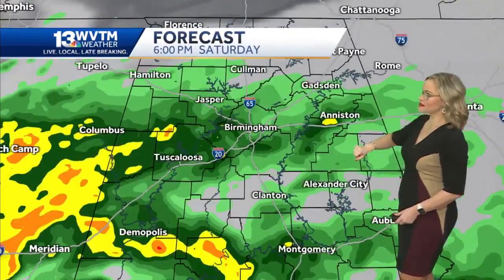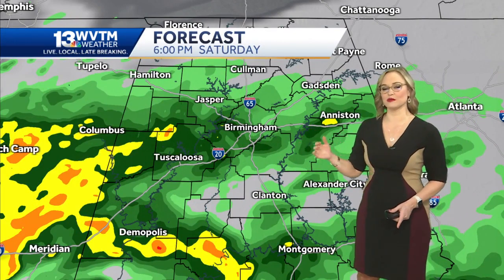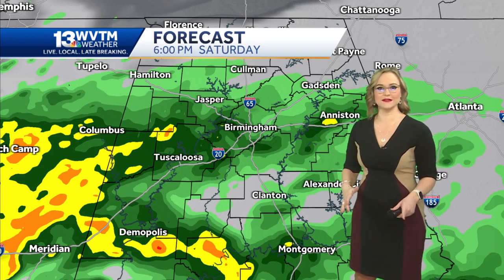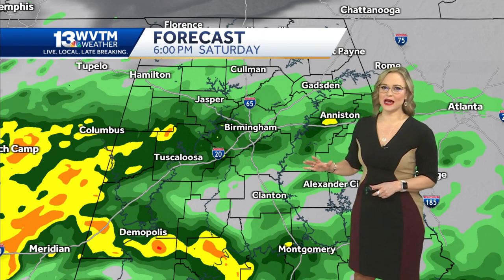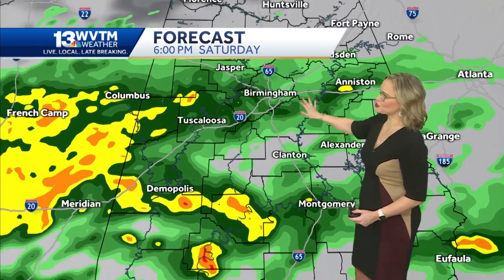Let's get right to the future cast. By 6 p.m., this is what our future cast looks like, and I do think this is plausible. The reason for the slow movement is this is a system that is nudged up against some dry air. It's hitting some static, and so it's having to redirect, and eventually it starts to bring up a lot more moisture.